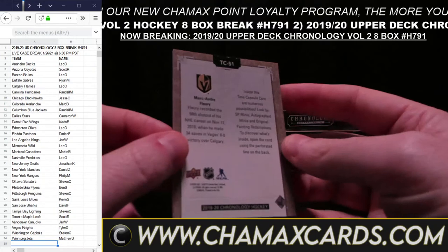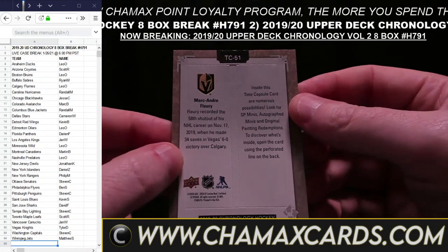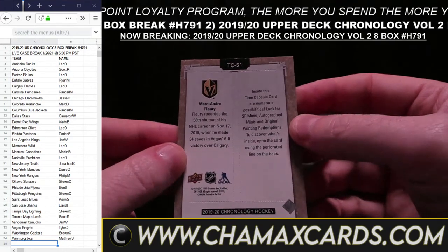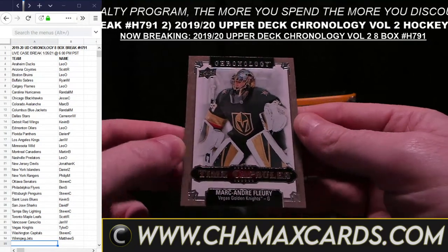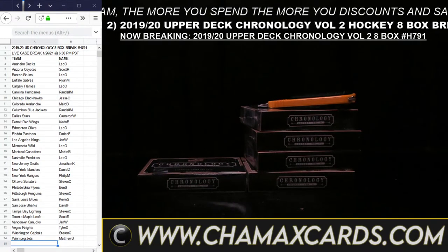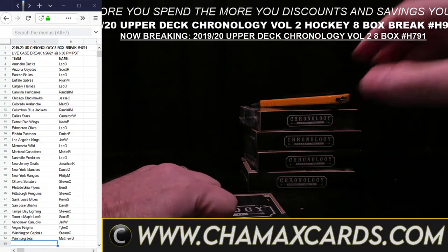Marc-Andre Fleury Time Capsule for Calgary for JNW and Jerome. That card goes to prove the difference between what designates a patch card versus a jersey card — the card from Upper Deck says jersey card, but most would call it a patch. It's a silly argument. Frederick Anderson for Toronto. Willie O'Ree for the Bruins — a really nice card for Leo.